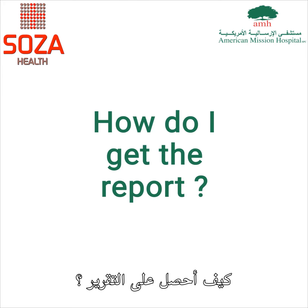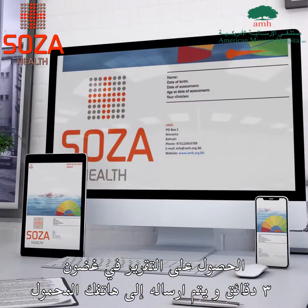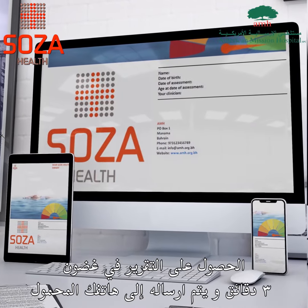How do you get the information? It's digital. So within those three minutes, the report is created, and that's immediately downloaded to your mobile device.